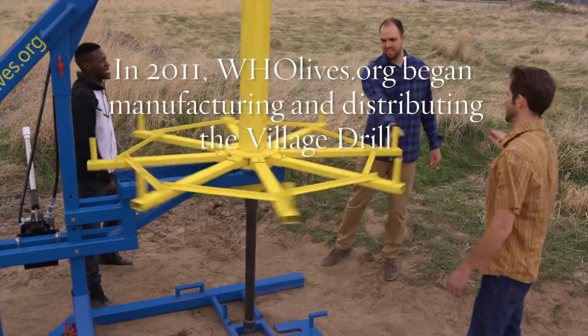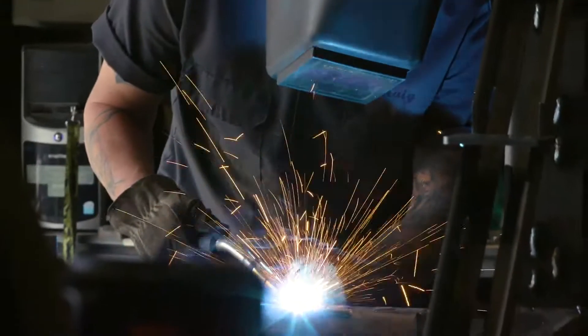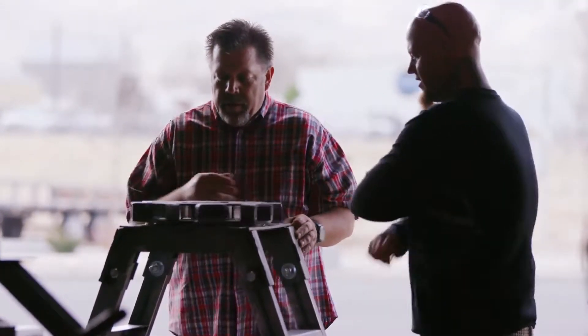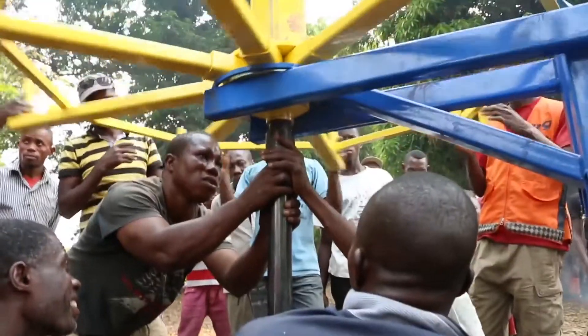The Village Drill design is simple, straightforward, and a fraction of the cost. It far surpasses any manual drill, and in a lot of respects even the huge motorized drills. We tested the drill in Africa and had phenomenal success — we found out that this drill works everywhere.